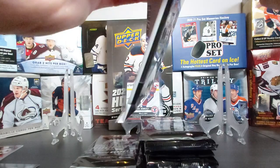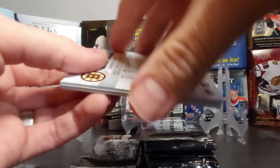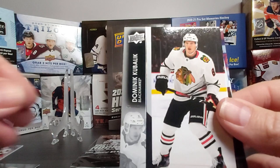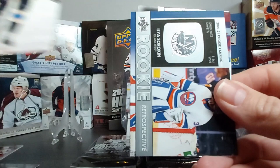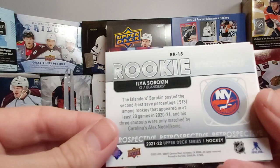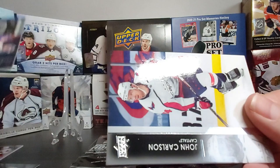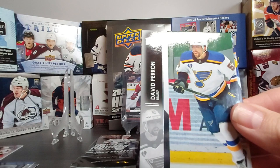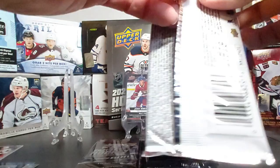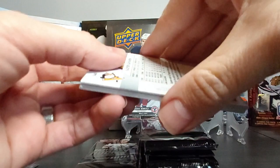Still looking for a bigger name for Young Guns — hopefully that's in the packs left. Nicholas De La Rose, Kevin Labanc, Dominik Kubalik, Zach Orensky. We have a Rookie Retrospective of Ilya Sorokin — nice looking card, another insert in this set. Ilya Sorokin, not a bad goalie. John Carlson, David Perron, and Charlie Coyle. We got a jersey, three Canvas, three Young Guns, and three different inserts so far.